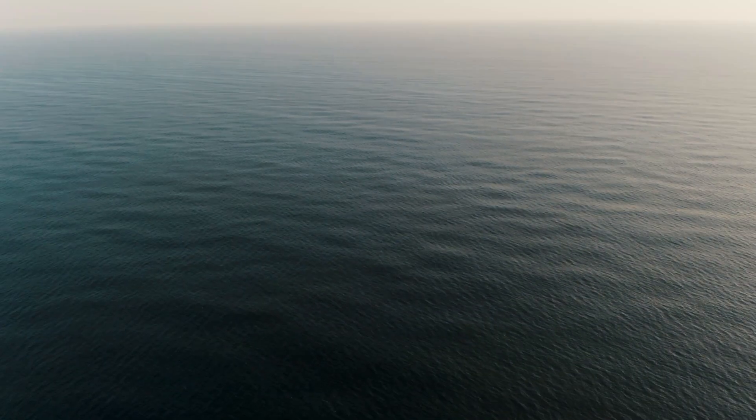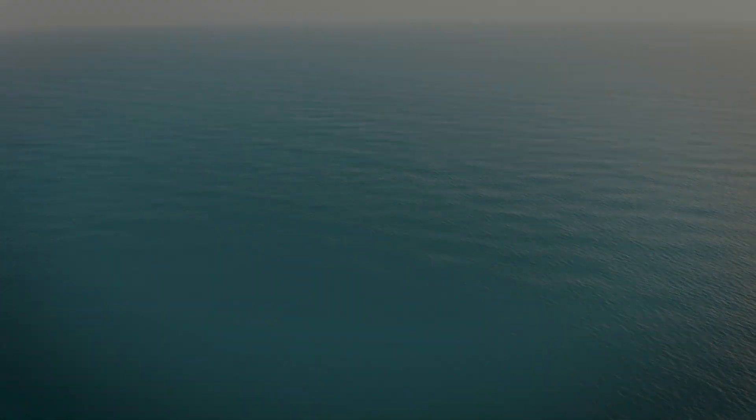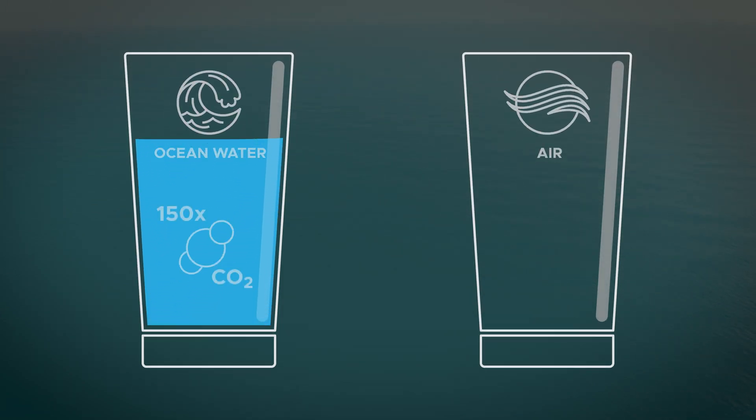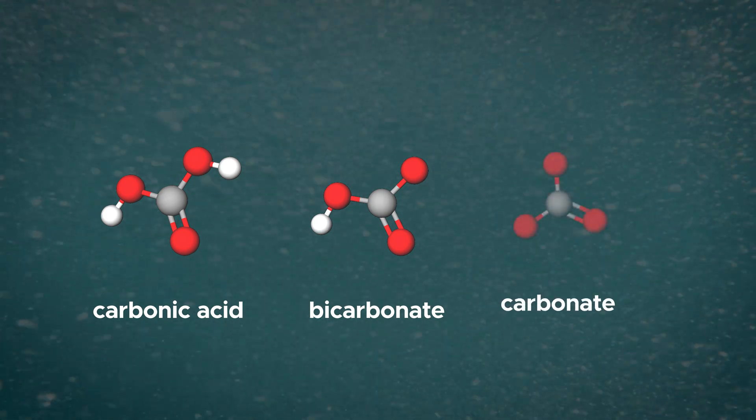The ocean absorbs a lot of CO2. In fact, a cup of ocean water can hold 150 times the amount of CO2 as a cup of regular air. This is because CO2 reacts in the ocean to create new inorganic carbon molecules like carbonic acid, bicarbonate, and carbonate.